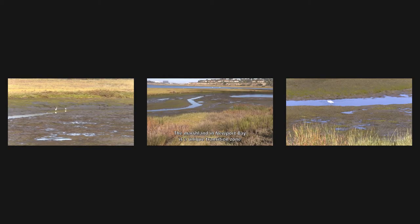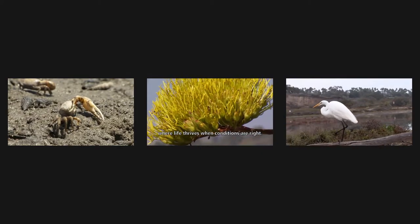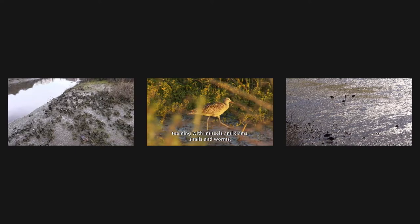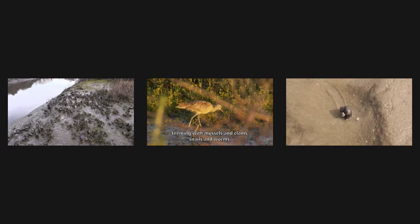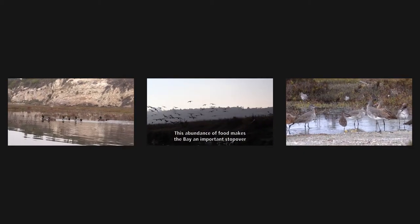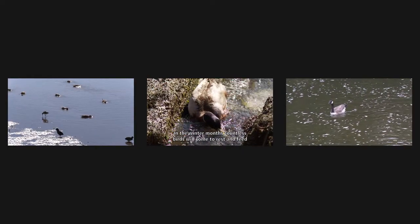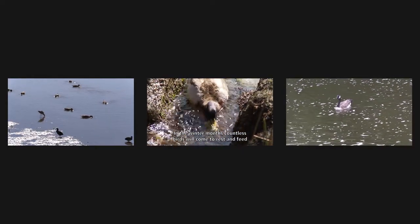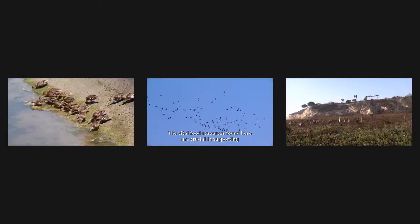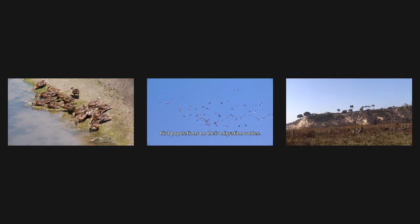The marshland in Newport Bay is a unique transition zone where life thrives when conditions are right. Fertile soil rich in organic nutrients creates mudflats teeming with mussels and clams, snails and worms. This abundance of food makes the bay an important stopover for birds during their migration. In the winter months, countless birds will come to rest and feed as they travel south seeking warmer climates. The vital food resources found here are crucial in supporting bird populations on their migration routes.